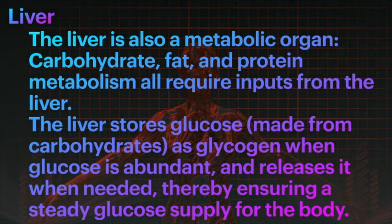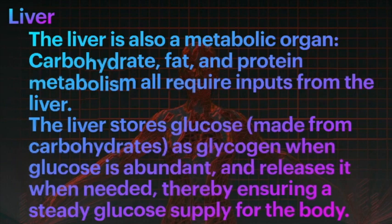The liver stores glucose, which is made from the breaking down of carbohydrates.